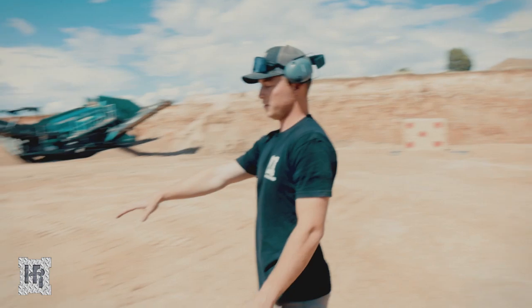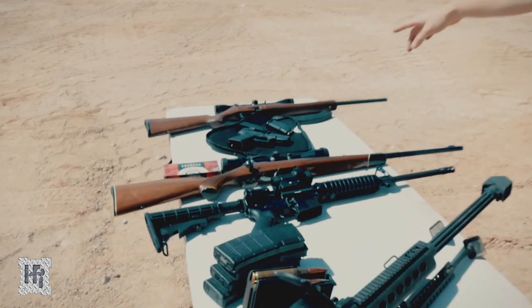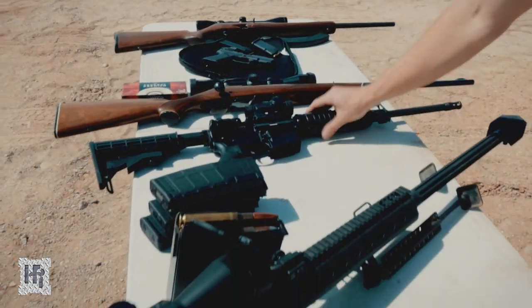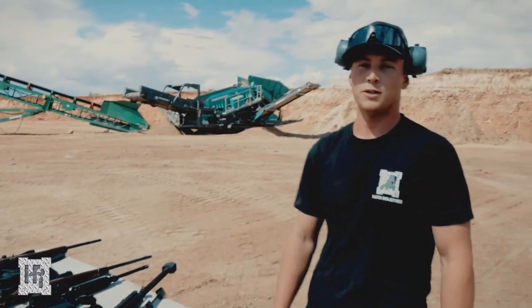Right here we have the different weapons we're going to be shooting today. Furthest from me is the .22. Then we're going to go up to 9mm, and we're going to jump to .243 and 5.56. And then this beast — the .50 cal. See what it does.